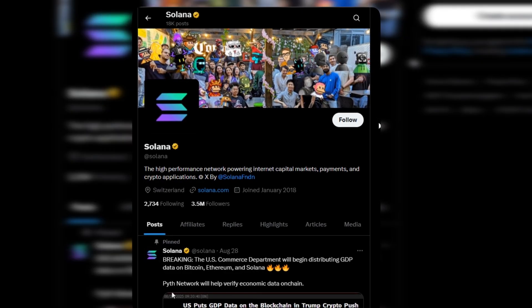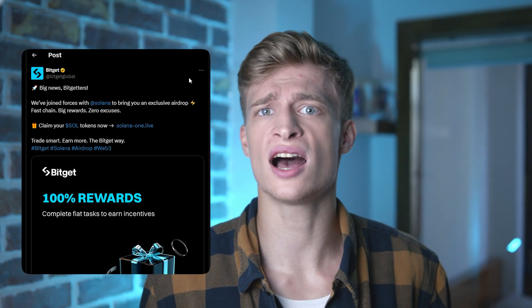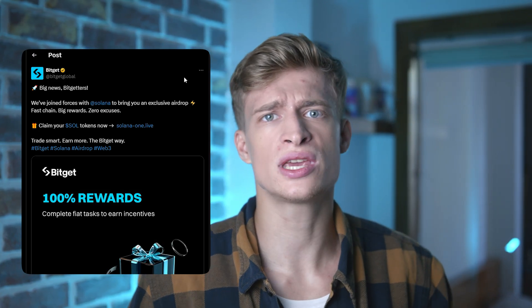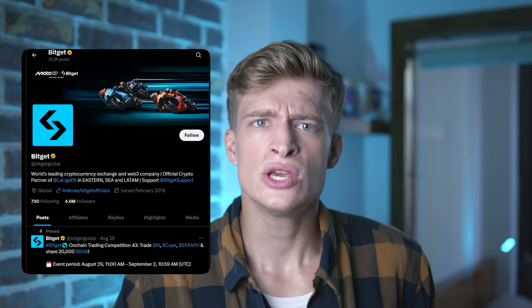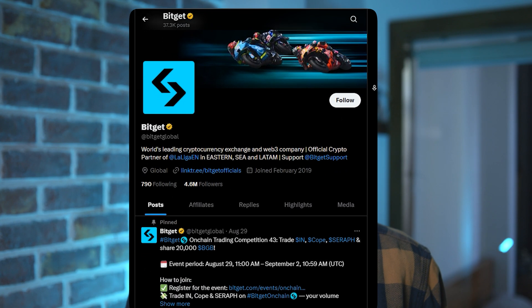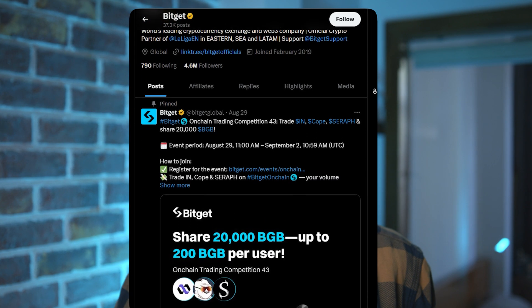I saw a post on Solana's Twitter about a token giveaway. Here is their verified account with the blue checkmark. Let's scroll a bit. I also found this same info on BitGet's official account about the exact same token giveaway. It would be really dumb to miss this opportunity. You can see this in their official account — millions of followers — and these are their posts, as you can see.